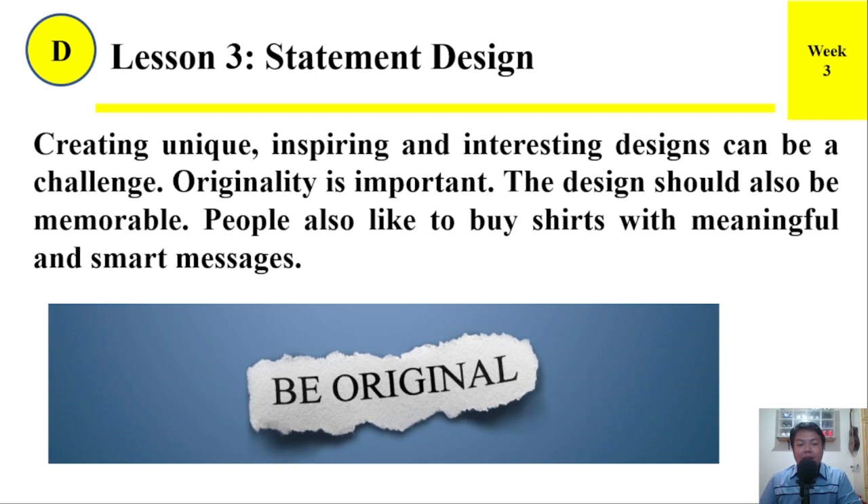Creating unique, inspiring, and interesting designs can be a challenge. Originality is important. The design should also be memorable. People also like to buy shirts with meaningful and smart messages.